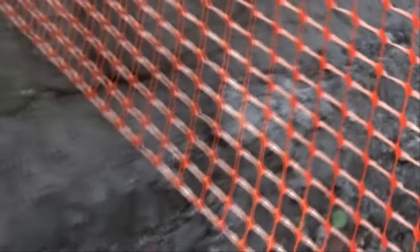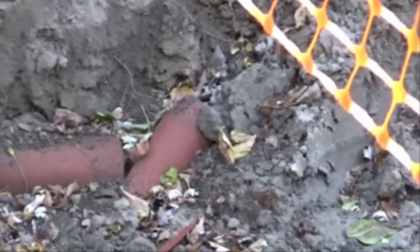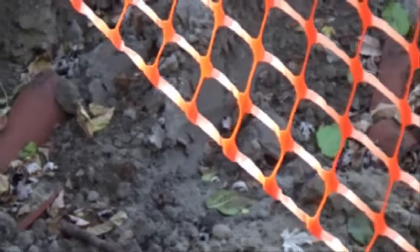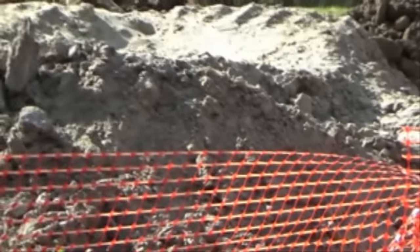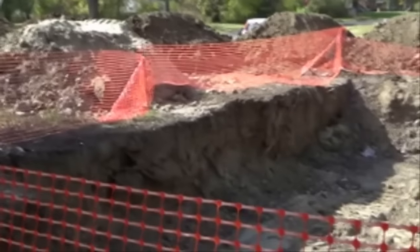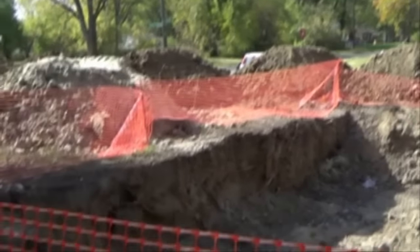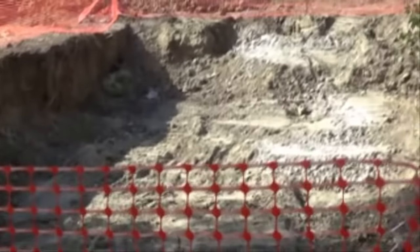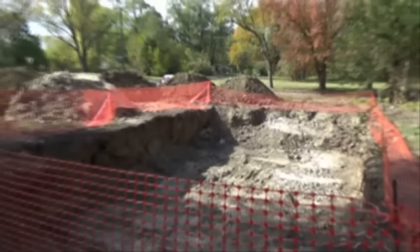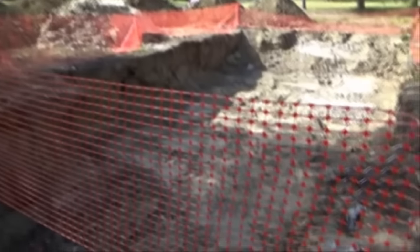Looking down into the hole, they can see orange pipes — the same pipe as found on the surface. The narrator confirms that is waste pipe that goes right into the sewer. He concludes they are actually taking debris from all their dump sites and dumping it from other basements here, probably hoping to fill it all back in. He states he will not allow these people to put this dirt and junk back into this hole.